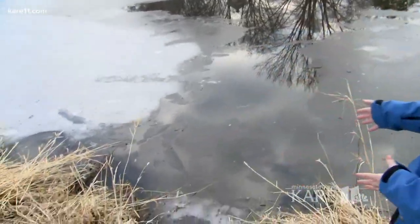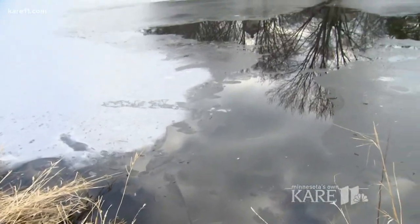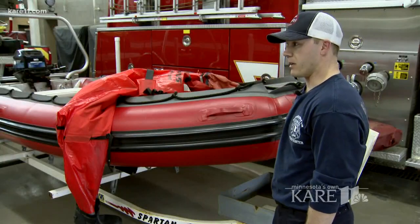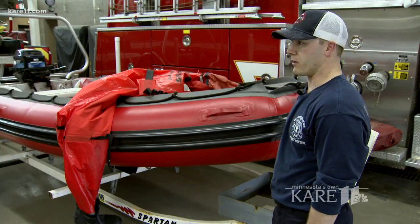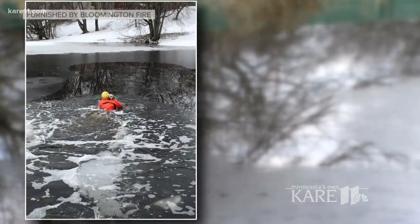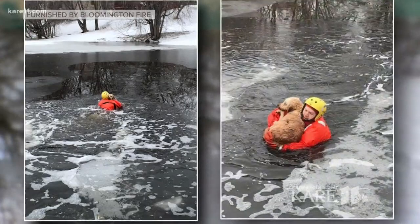You can see the broken ice here — this is where Robbie entered to rescue the dog. He had to break through about 10 yards of thin ice to reach the dog. The dog wasn't moving when we got there. It was alert and awake, but just staring at its owner. It wasn't barking or whining. When I got close enough to it, it actually started swimming towards me, kind of knowing that I was there to help.